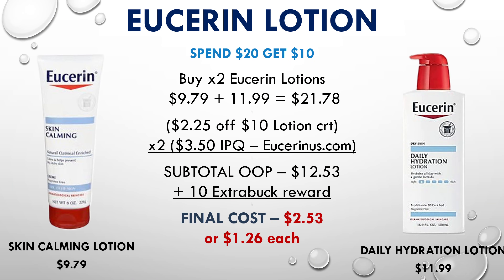The reason we can use both the Eucerin and lotion CRT is that the total value needed is $18, and we're spending $21. If you only picked up the skin calming lotion for $9.79 you'd only be able to use the $2 off lotion CRT. If you have a $3 off $10 lotion CRT, throw that in and this will actually be a freebie. Without the $2 off $8 CRT but still using the $2.25 off $10 and two $3.50 off printables, your final cost would be $2.53 or $1.26 each.